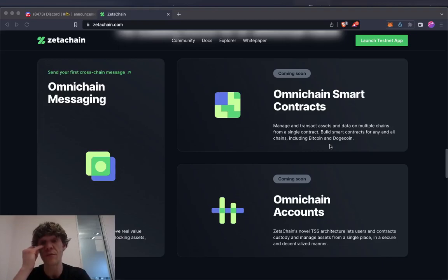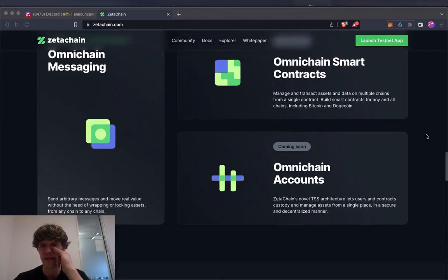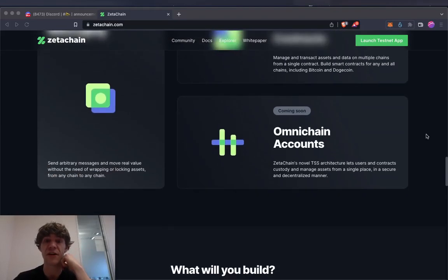Normally you wouldn't be able to have networks talk to each other — Bitcoin wouldn't be able to talk to Ethereum, Solana, or Cardano. But ZetaChain essentially allows you to interact with all these chains no matter what network you're on, which is very, very powerful.